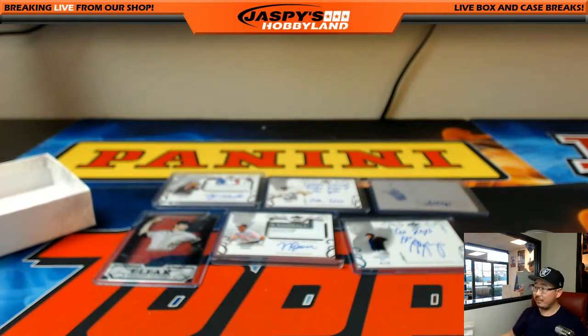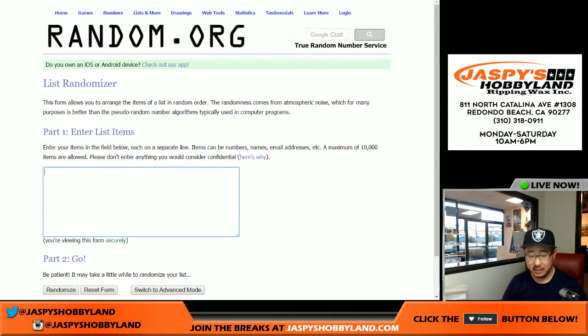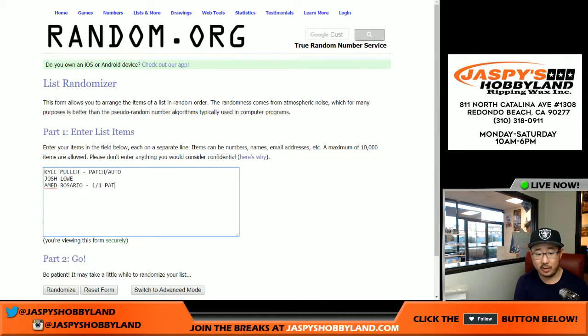So that was break number 30, last box of the case. We have more Leaf Trinity in the store — if you want to do it, we're doing two boxes at a time now, same price, but need 12 people instead of six per break. So you got the Kyle Muller patch auto, Josh Lowe autograph, Ahmed Rosario one of one plate auto, Dalton Jeffries clear auto, Nolan Jones patch auto, and the Chi-Wee-Hoo four out of ten patch autograph.